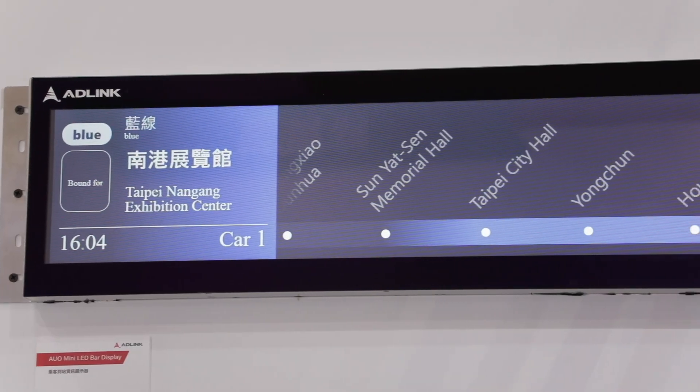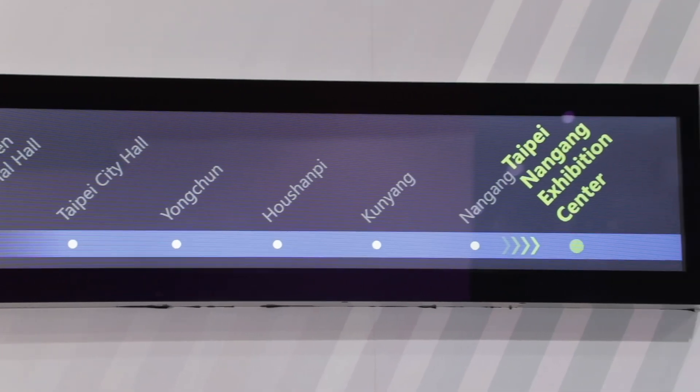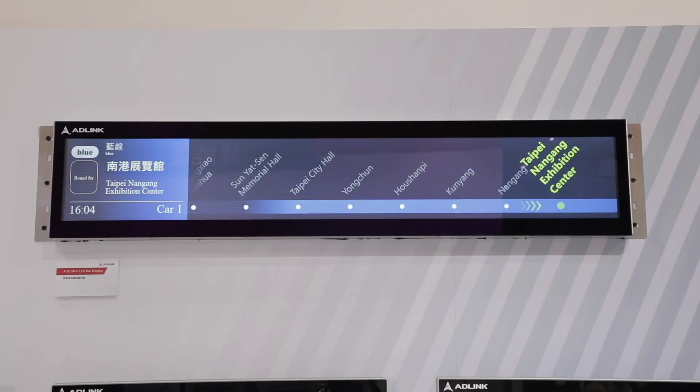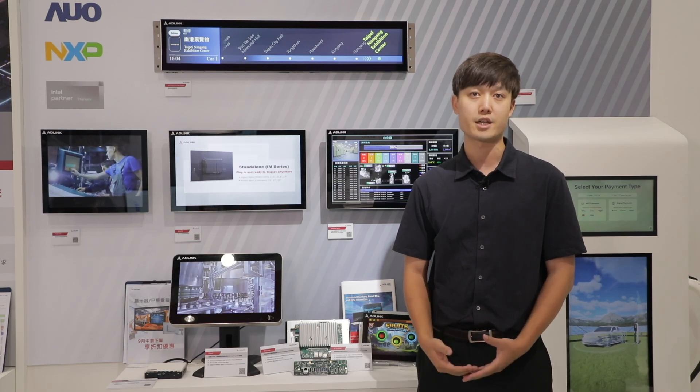This is our 33-inch bar-type passenger information display with ARM-based IMX8 mainboard. This model aligns with vibration and shock standards in transportation, with a high-brightness display which ensures stable system operation and clear visibility in cars or at the station.